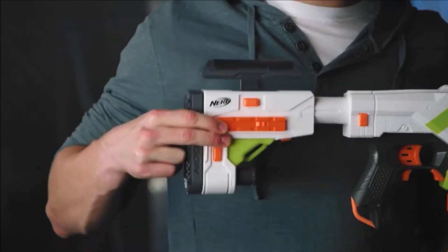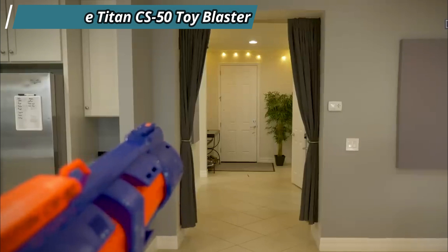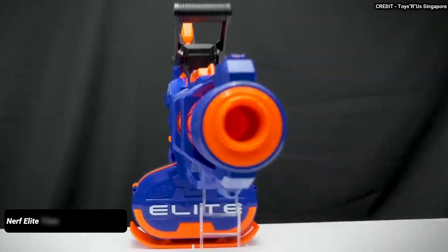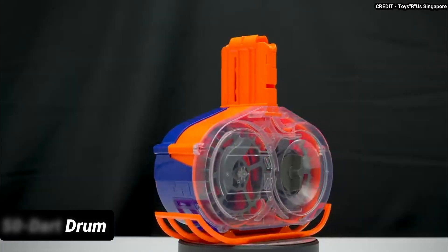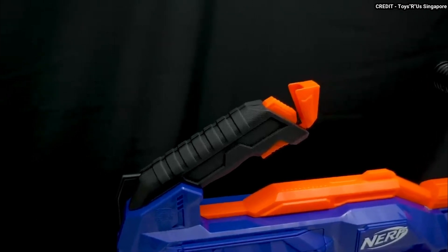At number 5, we have the Nerf Elite Titan CS-50 Toy Blaster. If you want to unleash a barrage of foam darts at your opponents, the Nerf Elite Titan CS-50 is the one for you. This massive blaster has a 50-dart drum that can fire up to 25 darts per minute with its motorized spinning barrel.